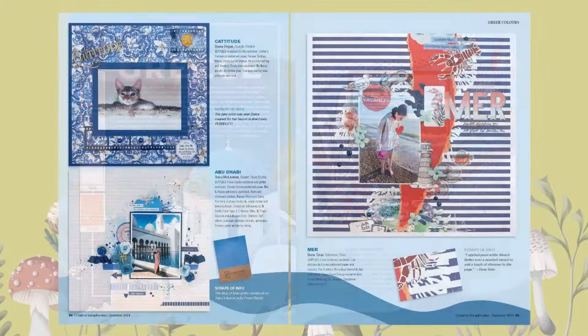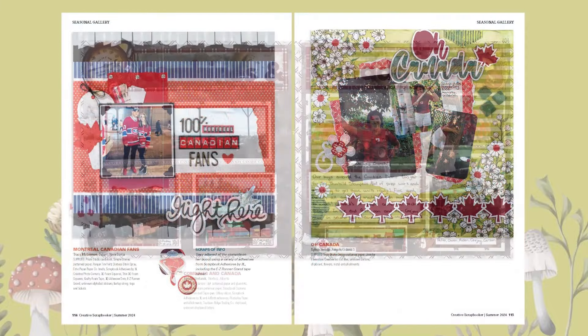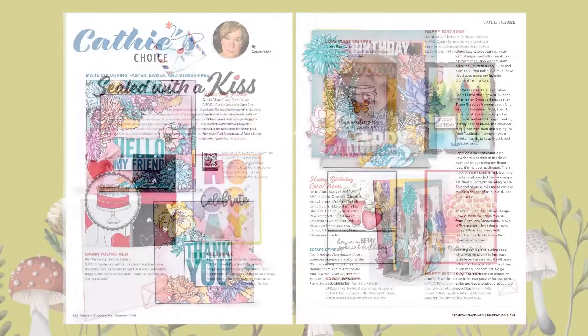Let our magazine be your happy mail. As you hold it in your hands, sit back, relax and enjoy every single page over and over again.